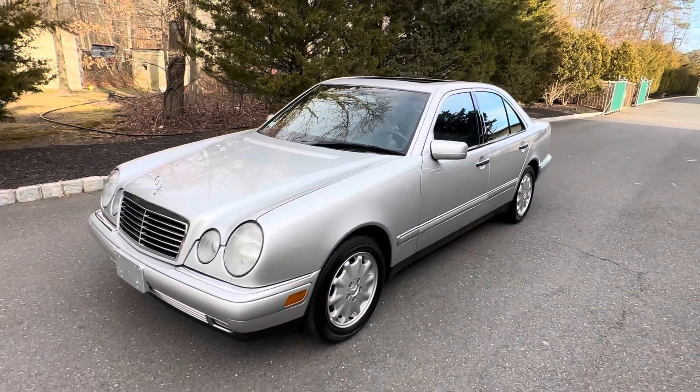The tires all have 2021 date codes. There's a small blemish in the paint and the rear bumper has a couple of little scratches and scuffs, but overall the car is exceptionally clean — a really nice example.